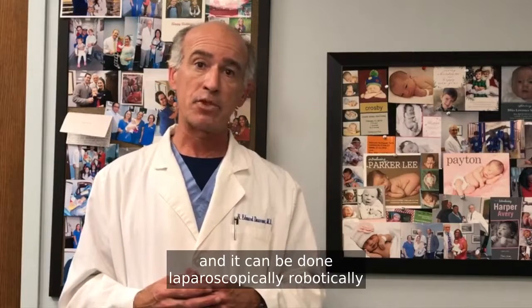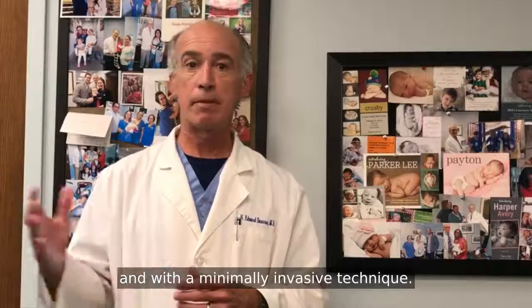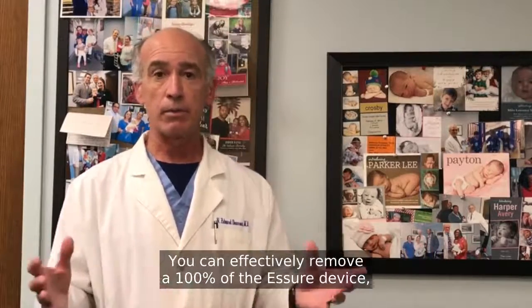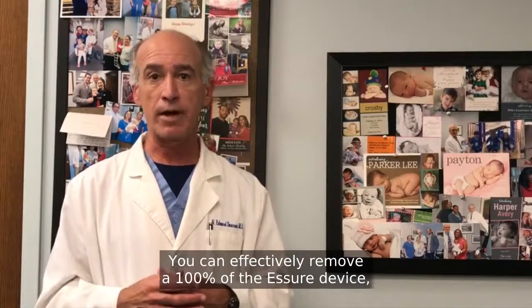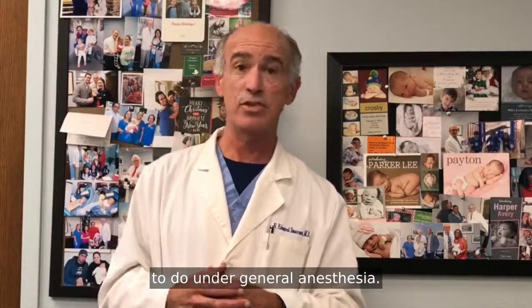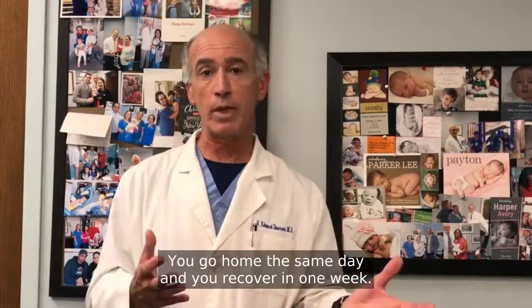It can be done laparoscopically, robotically, with a minimally invasive technique. It does not require a hysterectomy. You can effectively remove 100% of the Essure device. It takes about an hour and 15 minutes to do under general anesthesia, and you go home the same day.